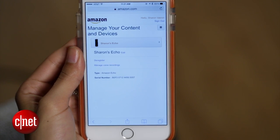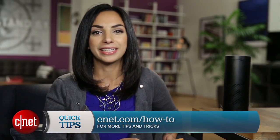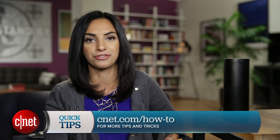Unfortunately there's no way to prevent Amazon from saving any future recordings, so you'll have to stay on top of it if you want to protect your privacy. For more Amazon Echo Quick Tips, head on over to CNET.com slash HowTo. For CNET, I'm Sharon Provis.